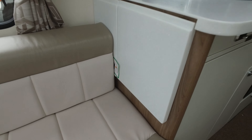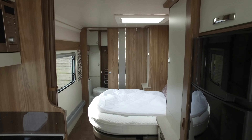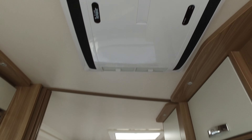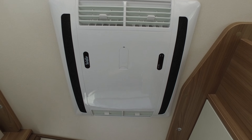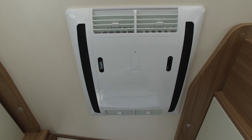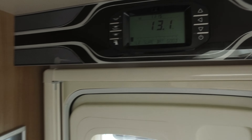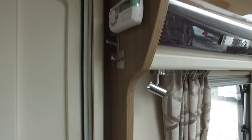This is extra shelving which comes up to give you more worktop space. There's the external shower, still in its plastics. There is lots and lots of storage space, and obviously there's a microwave.